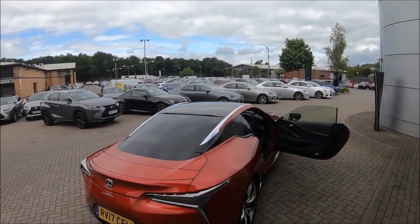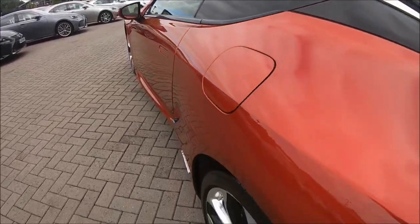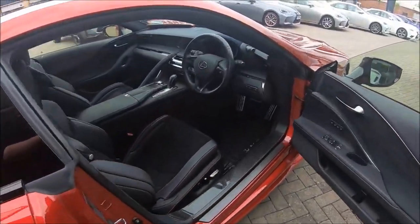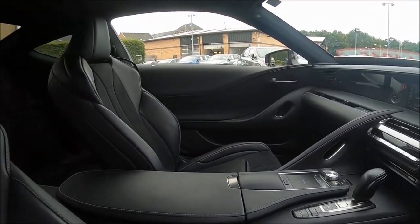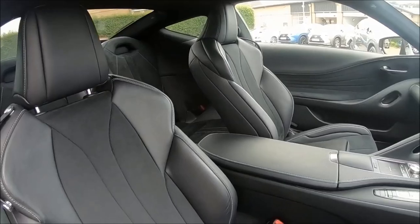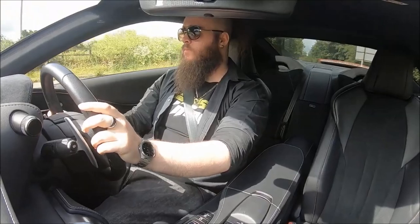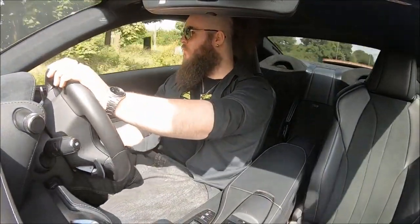One of my favourite things when reviewing a car is when a vehicle can single-handedly change your opinion of it, compared to your pre-existing ideas, and sometimes even beyond that to the brand as a whole. I've already liked and respected Lexus for quite some time — the LS600H, the ISF, and of course the ever-popular LFA. The LC500 was more middle ground for me; I'd never disliked it, but I certainly wouldn't put it as one of my favourite Lexus models. That was until I drove one.